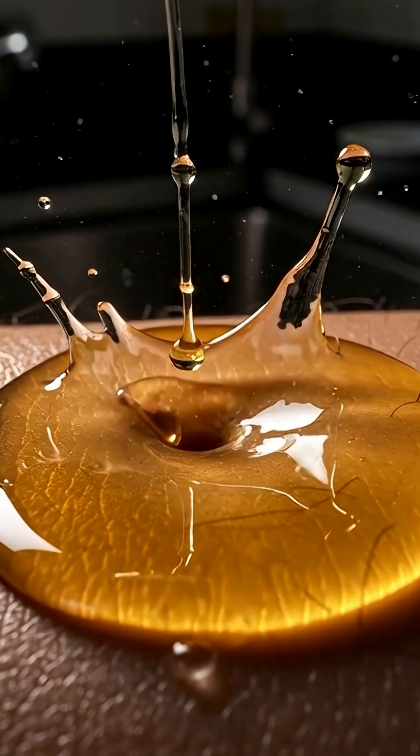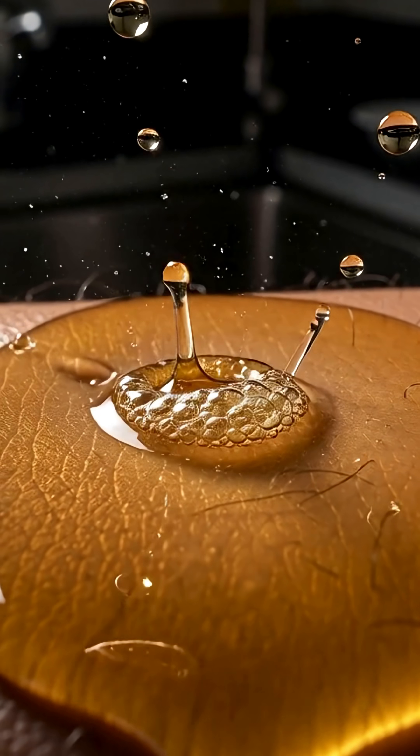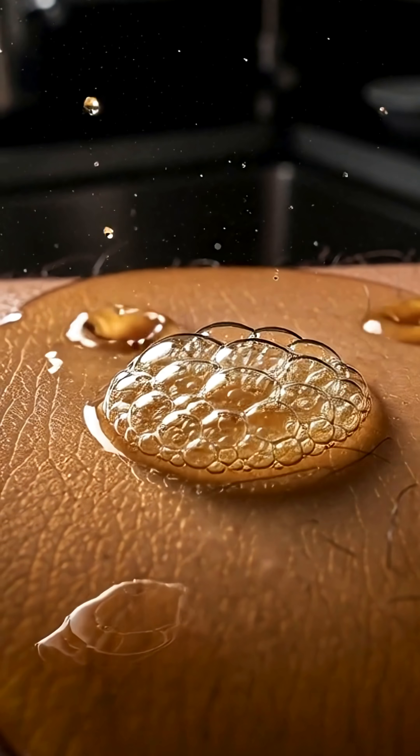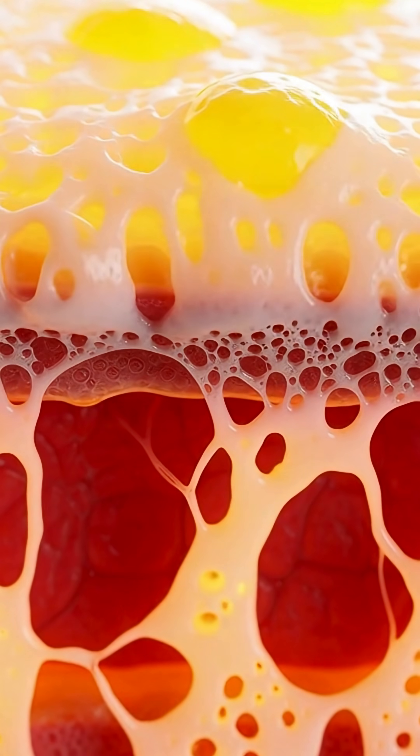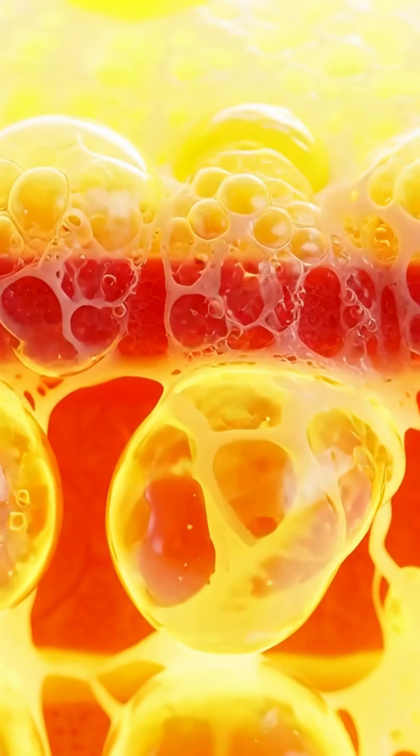When hot oil hits your skin, your body doesn't have time to react. The burn begins instantly. The heat is brutal, so intense that your skin proteins start cooking on contact, just like an egg turning white in a pan.